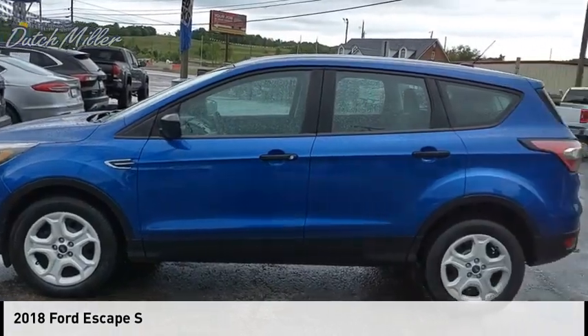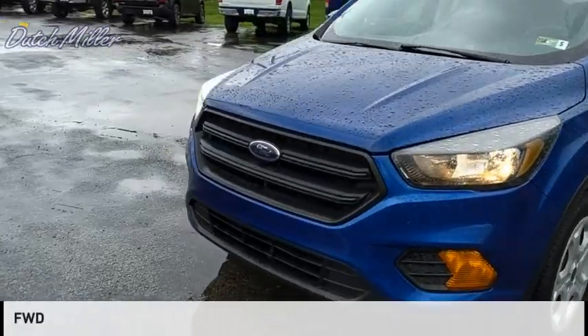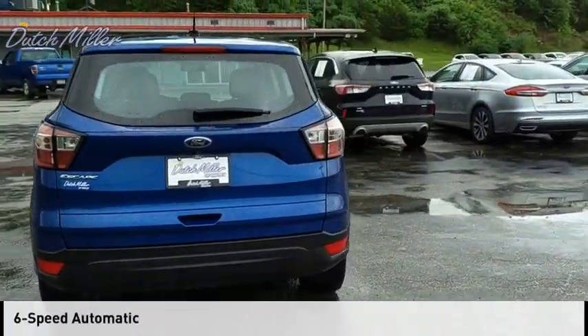Come test drive the 2018 Escape. This vehicle is powered by a front-wheel drive, four-cylinder, 2.5-liter engine, and comes with a six-speed automatic transmission.